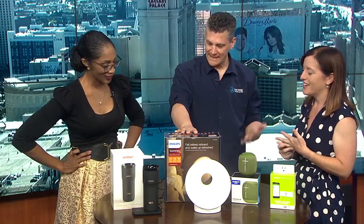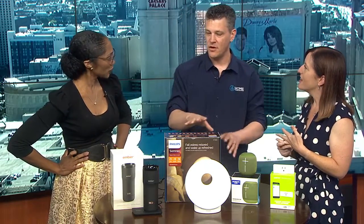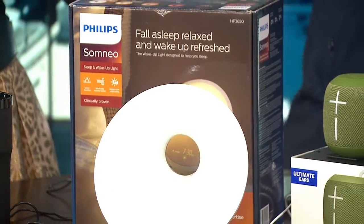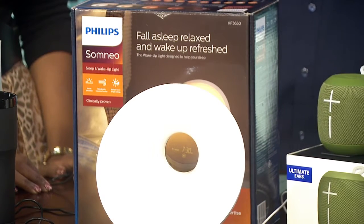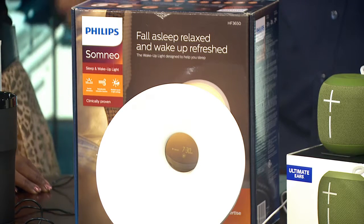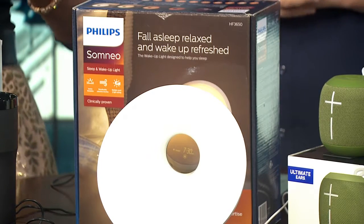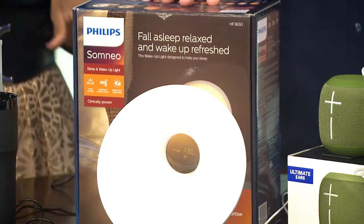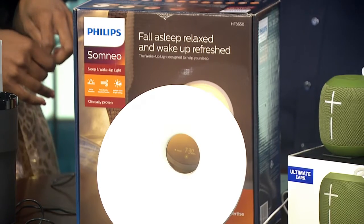So this is the Somnio sleep and wake-up light. This runs for about $200 but it does some really cool stuff. You know when your alarm goes off — it's jarring, right? Or you forgot to close the blinds the night before and the sun hits you. This just slowly wakes you up with a nice gentle light that gets a little bit brighter until it's your wake-up time. This is perfect for those who work early morning shifts — the sun is up really early and you're just all disoriented. It also has a meditation feature to help you breathe by pulsing the light at your breath.